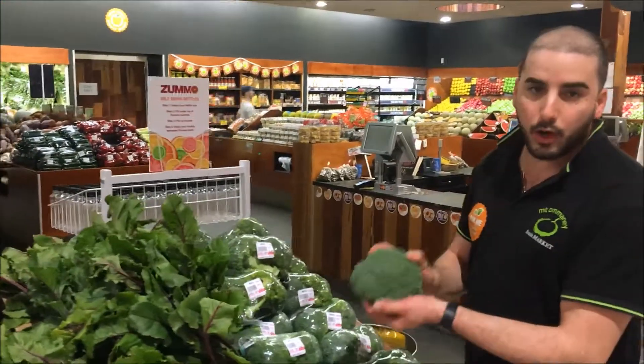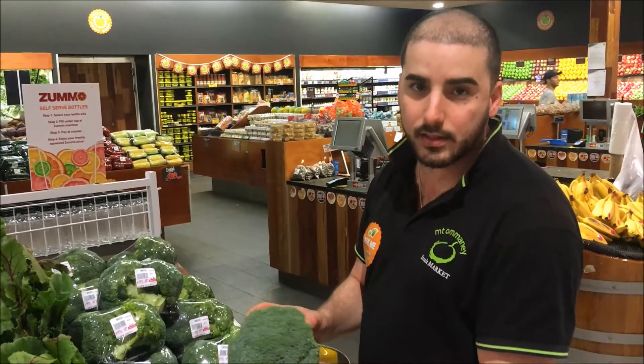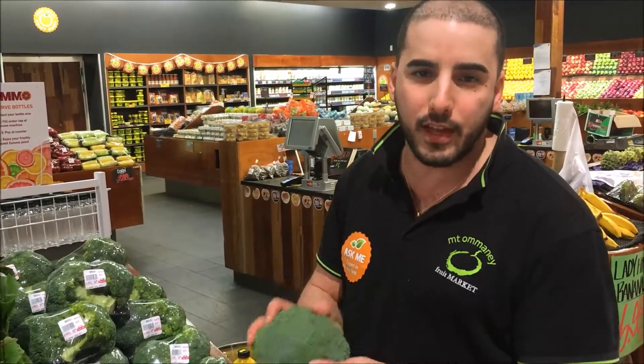And we have beautiful broccoli from Gatton. Look for a firm head and nice and green like this. And don't forget, support your local fruit shop. Come and ask us anything — we can help you with anything you need to know about fruit and veg. Thanks.